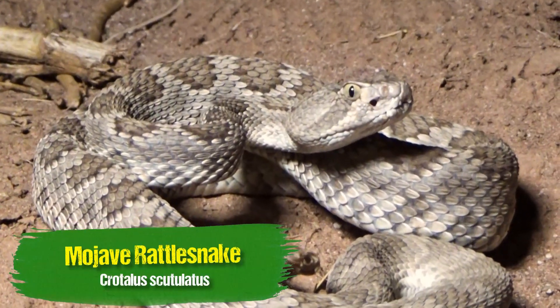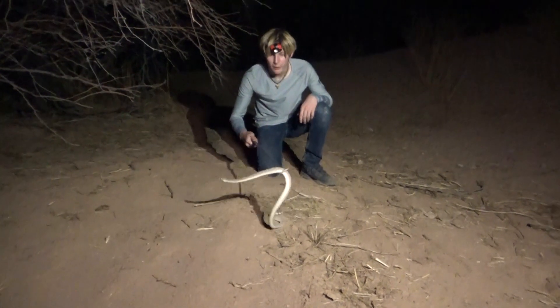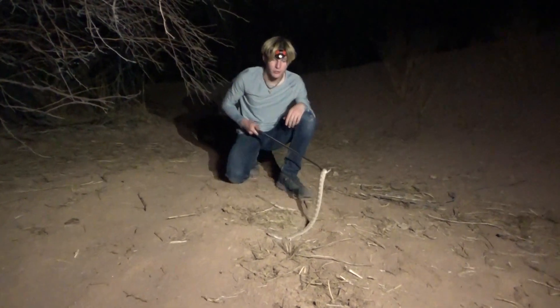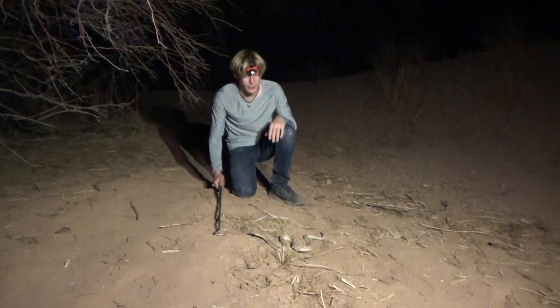The Mojave rattlesnake is the most venomous rattlesnake in the world. One thing that makes them especially dangerous is they have two different venoms, an A and a B type. I believe they're both hemotoxic, but this snake's venom is a really, really bad thing.